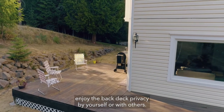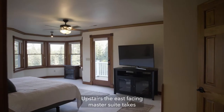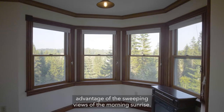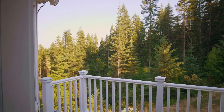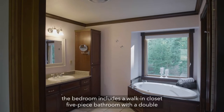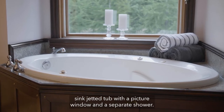Enjoy the back-deck privacy by yourself or with others. Upstairs, the east-facing master suite takes advantage of the sweeping views of the morning sunrise with a walkout balcony. The bedroom includes a walk-in closet, five-piece bathroom with a double sink, jetted tub with a picture window, and a separate shower.